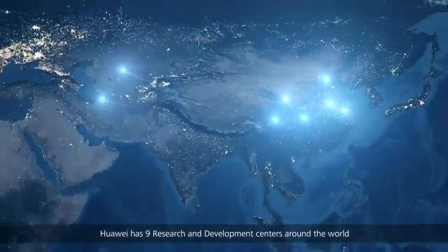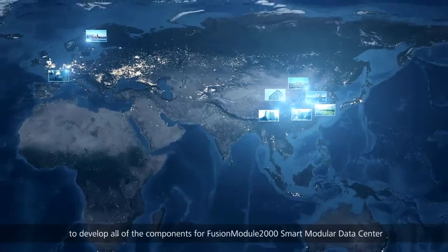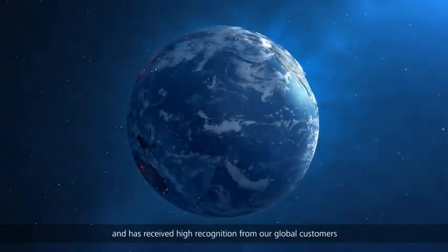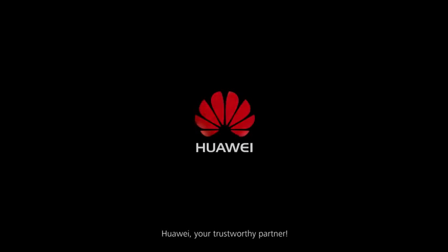Huawei has nine research and development centers around the world to develop all the components for the FusionModule2000 smart modular data center, and has received high recognition from global customers. Huawei — your trustworthy partner.